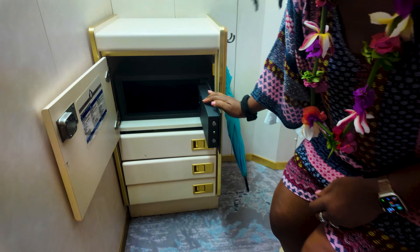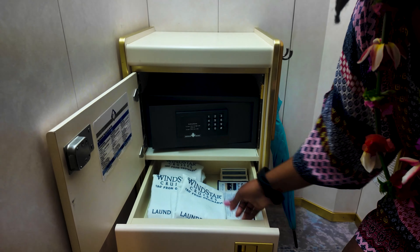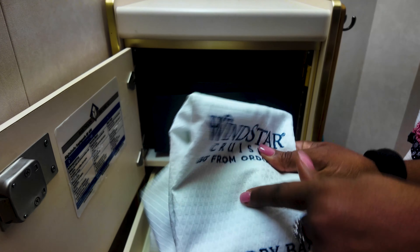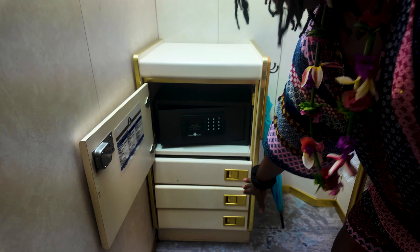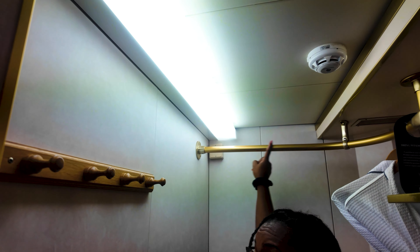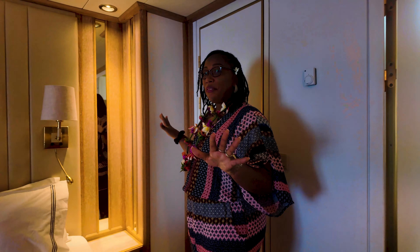The safe looks big enough for laptops. In the second drawer, they give you plenty of cloth laundry bags and two more drawers. Plus, overhead hooks and more hanging all the way around. And this bathroom — I took a sneak peek earlier.